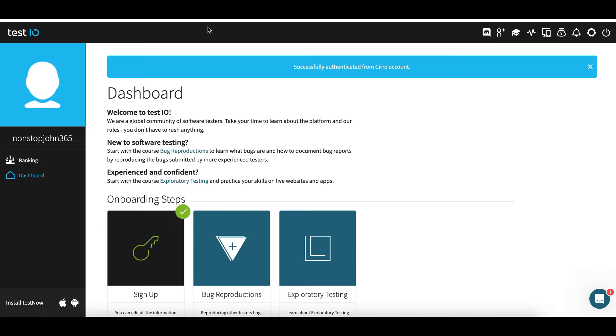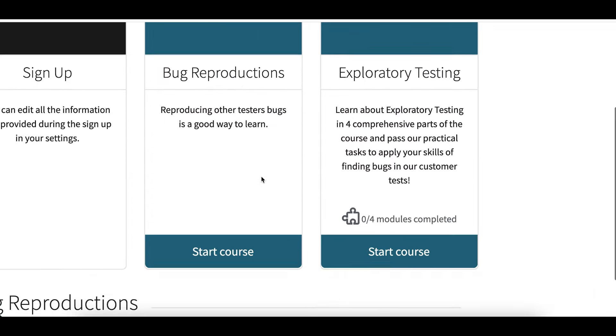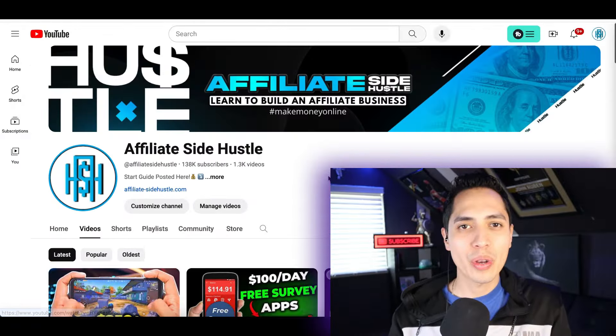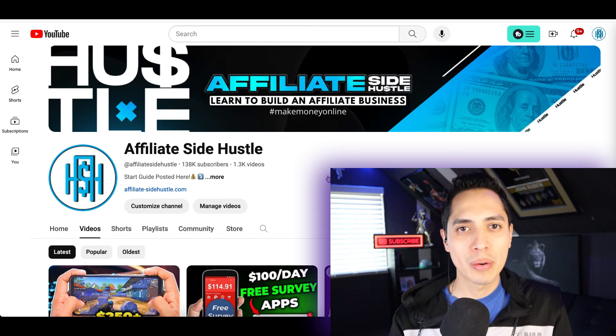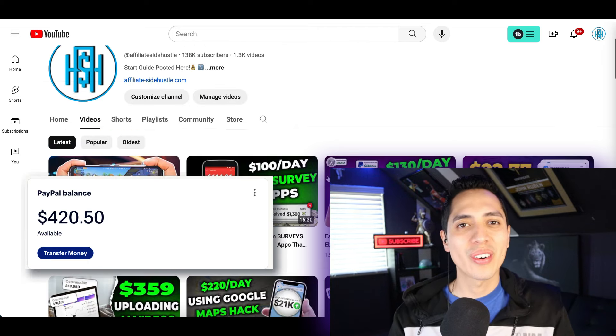All you have to do is sign up with your Gmail and complete your first training to get started. Those are the three websites you can use to get a work from home job and start making money online.